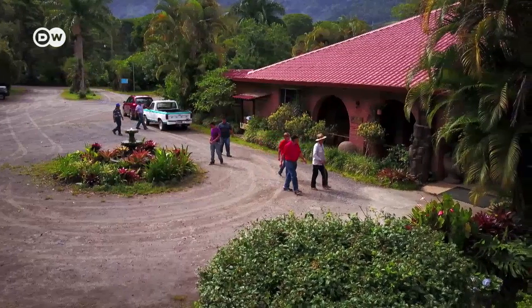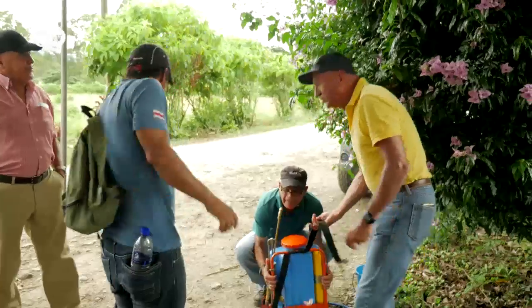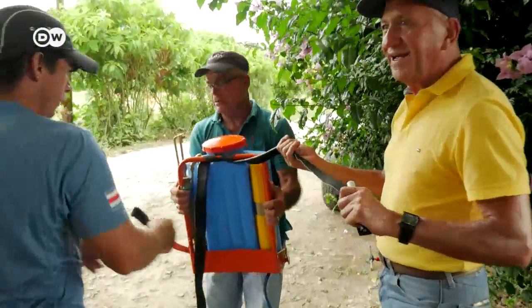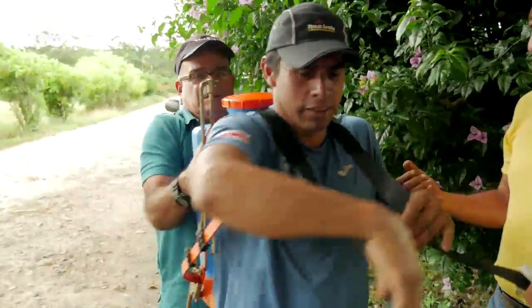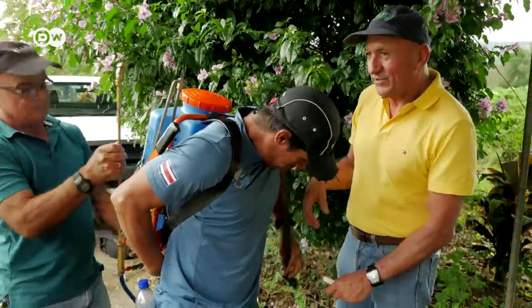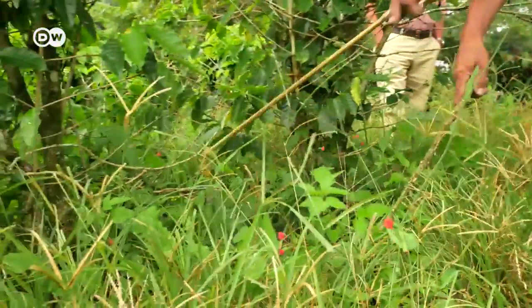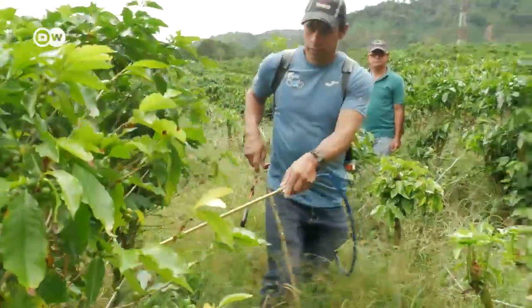Many local coffee farmers are here today to attend a workshop that will teach them production methods that are more climate-friendly. Most emissions come from fertiliser, especially nitrogen fertiliser. If the farmers can spray more efficiently, they will produce less damaging greenhouse gases. Today they're learning proper dosages and how to cover a hectare of coffee plants most efficiently. They're practicing with water.